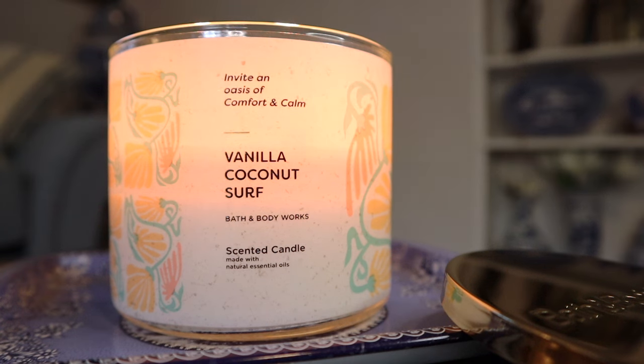Then you add in this really creamy, almost whipped vanilla cream type of vanilla component, and it's really great. The coconut makes everything warmer, creamier, and more comforting. The vanilla in this is so warm and creamy that it leans gourmand — it kind of comes off like the vanilla you might get in the Coconut Cream Pie candle, which had a similar warm, bakery-gourmand vanilla to it.